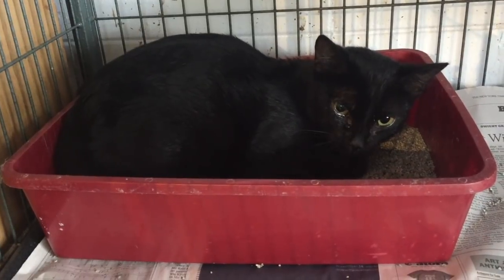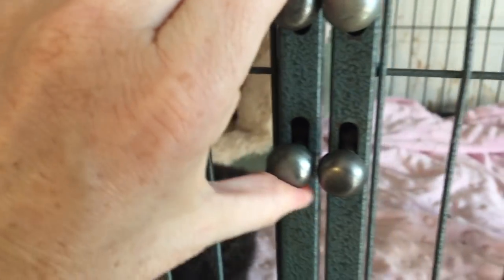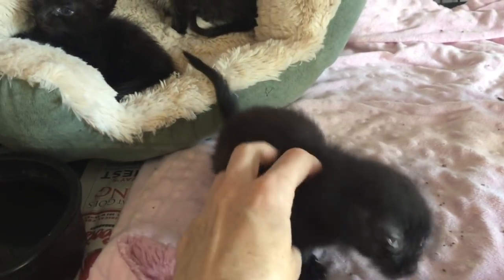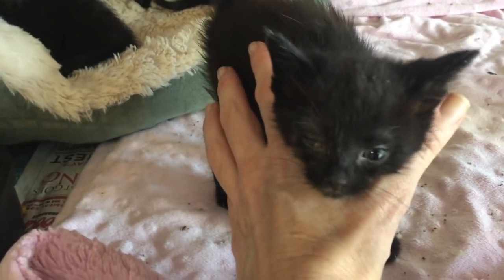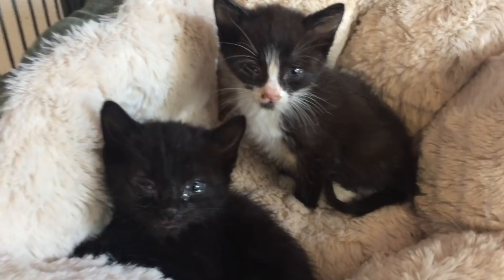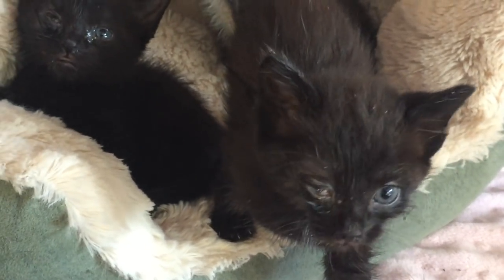Here we have Suki and her three four-week-old kittens, and all are suffering from URIs, which is short for upper respiratory infections. Now this is bad enough for adult cats, but URIs are especially hard on kittens. Their tiny nasal passages are easily clogged from even minor congestion, which can make it nearly impossible for them to breathe.